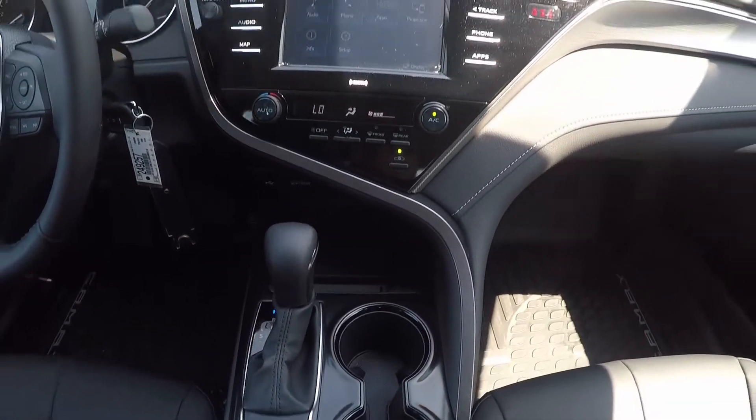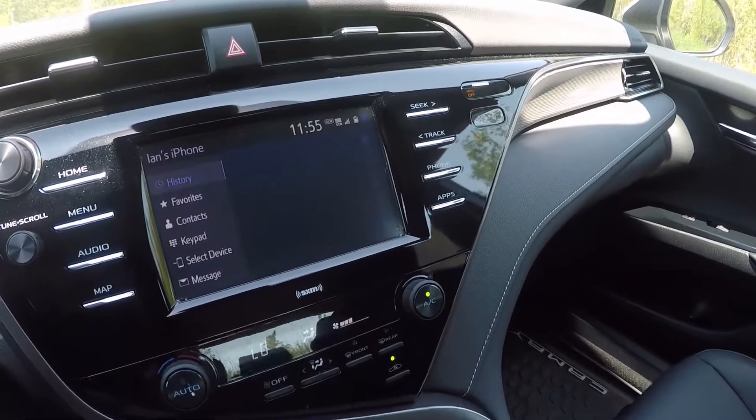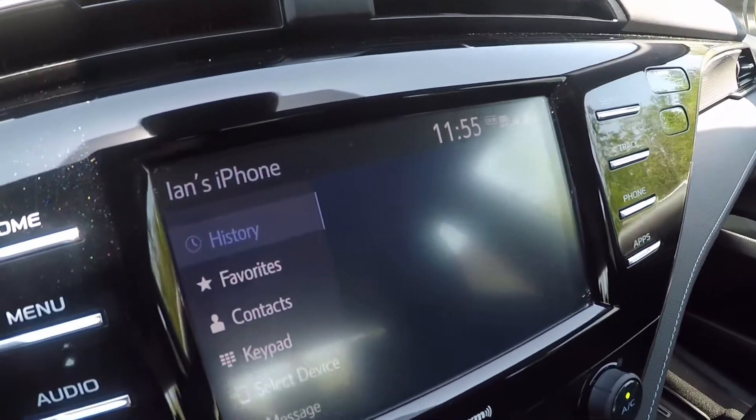In the center of the Camry's dash is a 7-inch touchscreen display with Bluetooth and Android Auto, Apple CarPlay, and Amazon Alexa compatibility.